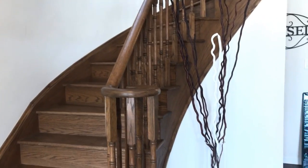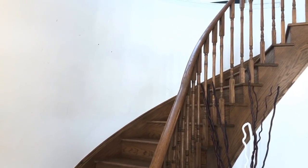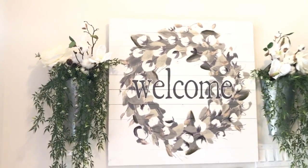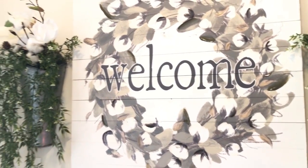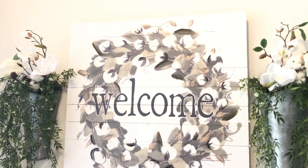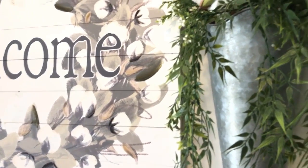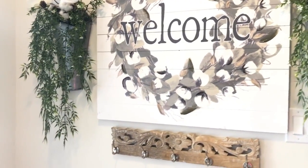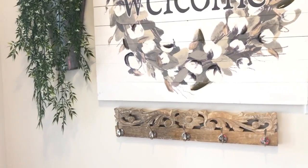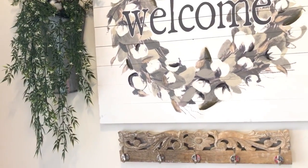You see the staircase there and I just added this little branch with the vase — I'm gonna fix that. Up there is not done yet, but this little vignette is done. For those of you that follow me, you know I bought this welcome sign at Hobby Lobby on the 75% clearance sale, and then I bought these two galvanized buckets — really pretty — on a 50% off sale.